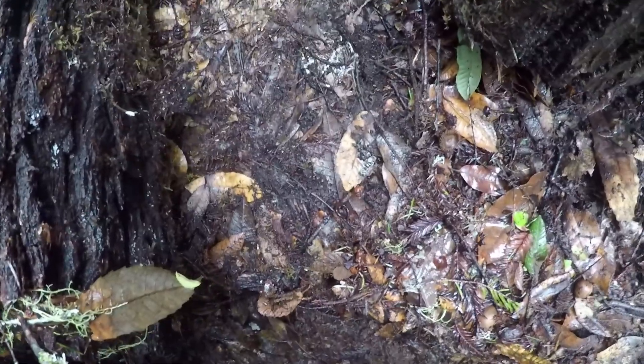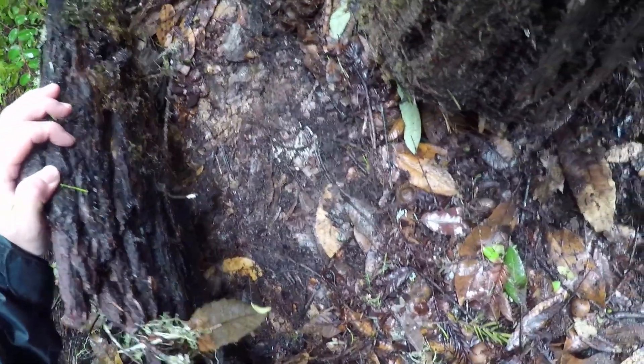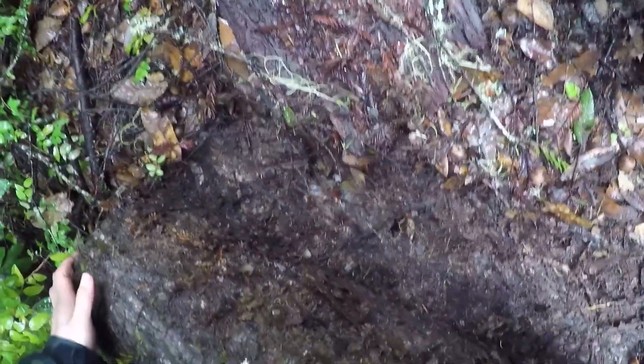Slender salamander. Is this California? Yeah. Is Santa Cruz not a slender salamander thing? I don't think so. There's like a bunch of tiny little...